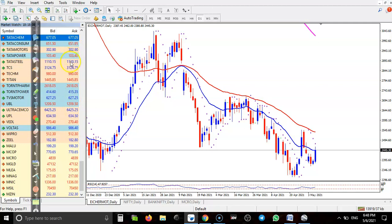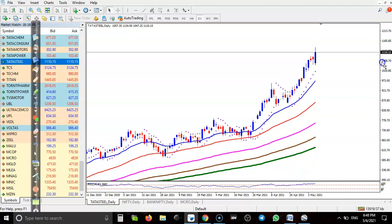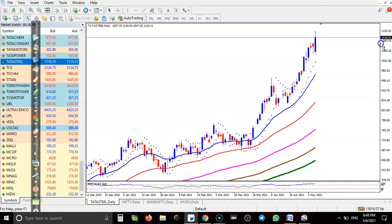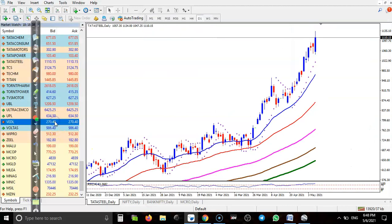Tata Steel — clear uptrend, but I'm not looking for a buy here because price is just going straight up toward the upside. I'm not interested to take any position here.